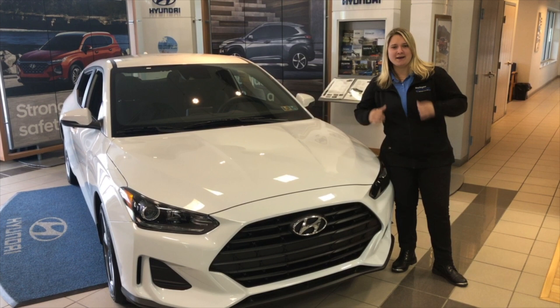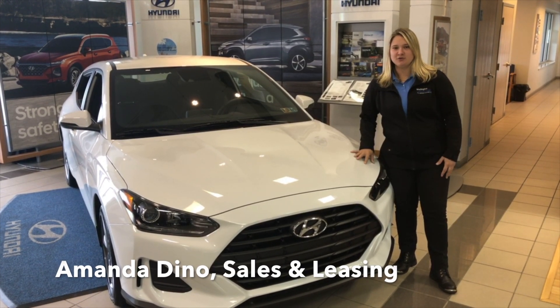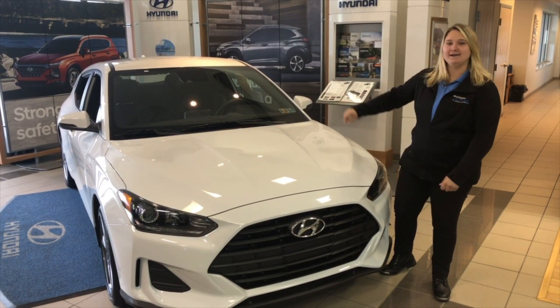Hi guys, welcome to Washington Hyundai. My name is Amanda Dino and I'm here to show you about the all-new redesigned 2019 Hyundai Veloster.